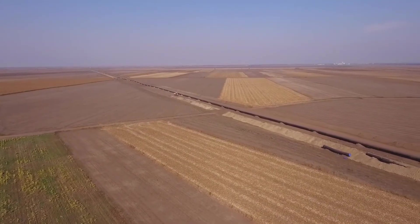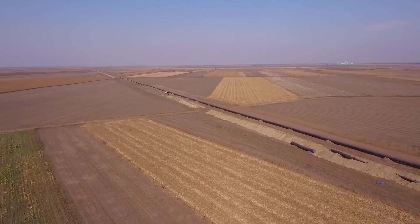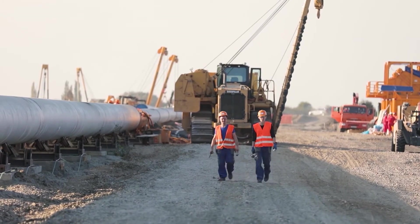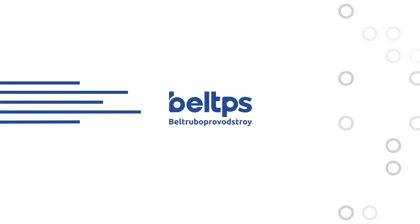All the implemented projects of ours confirm the professionalism and competence of the company. Choose Beltruba Provodstroy and you will find a reliable partner for the implementation of the most ambitious projects in the field of oil and gas construction.